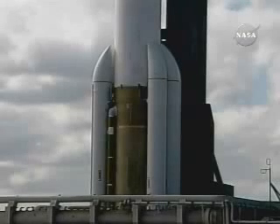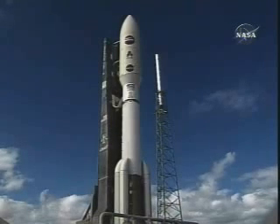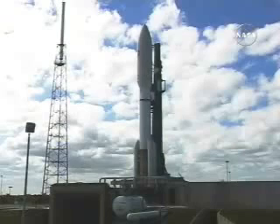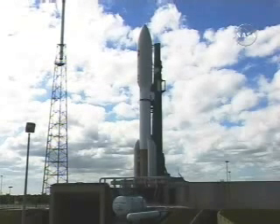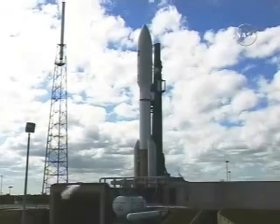T-minus 29 seconds, that was locked. Status check: go Atlas, go Centaur. T-minus 18, 15 seconds, 11, 10, 9, 8, 7, 6, 5, 4, 3, 2.